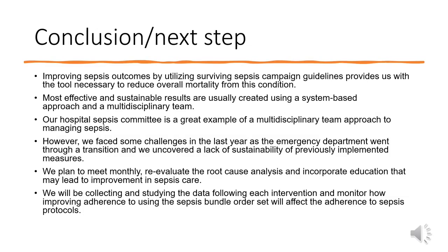In conclusion, improving sepsis outcomes by utilizing surviving sepsis campaign guidelines provides us with the tools necessary to reduce overall mortality from this condition. The most effective and sustainable results are usually created using a system-based approach and a multidisciplinary team. Our hospital sepsis committee is a great example of that approach. However, we faced some challenges in the last year as the emergency department went through a transition and we uncovered a lack of sustainability from previously implemented measures. We plan to meet monthly, reevaluate the root cause analysis, and incorporate education that may lead to improvement in sepsis care. We will be collecting and studying the data following each intervention and monitoring how improving adherence using the sepsis bundle order set will affect adherence to the sepsis protocol.